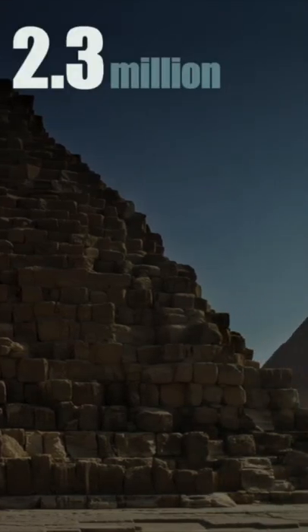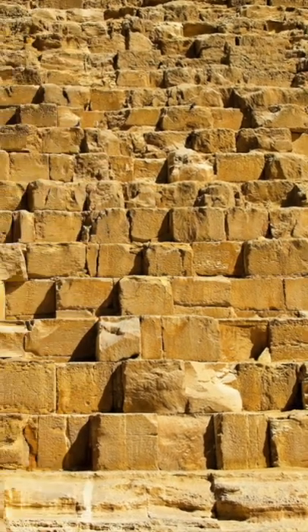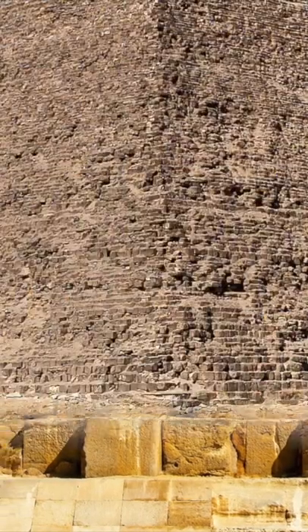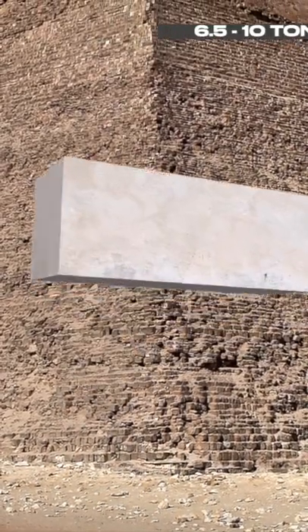The Great Pyramid of Giza is said to have about 2.3 million limestone blocks. The stone blocks used in pyramids are of different sizes. The lower layers consist of large limestone blocks with a base of 1 x 2.5 meters and a height of 1 to 1.5 meters, and weigh about 6.5 to 10 tons.